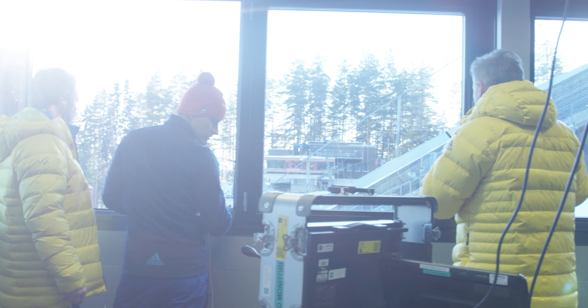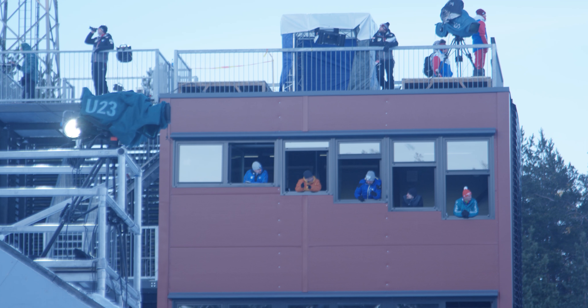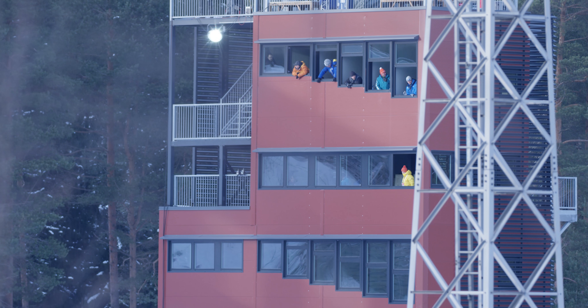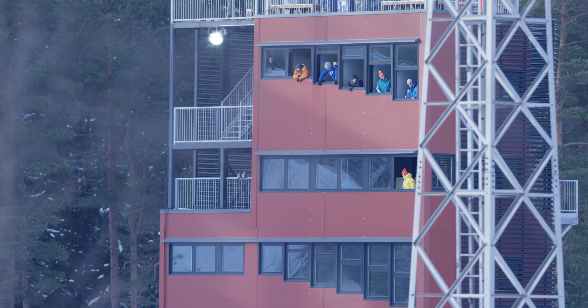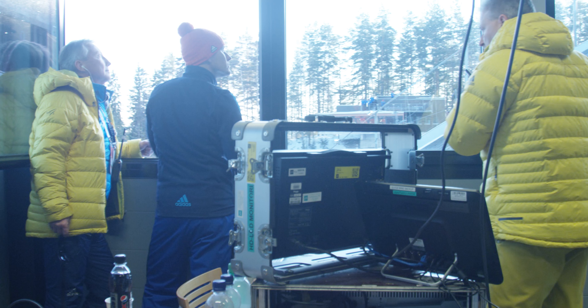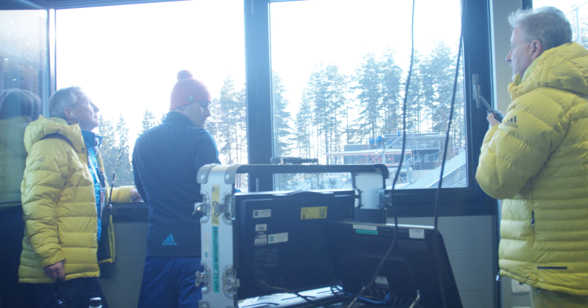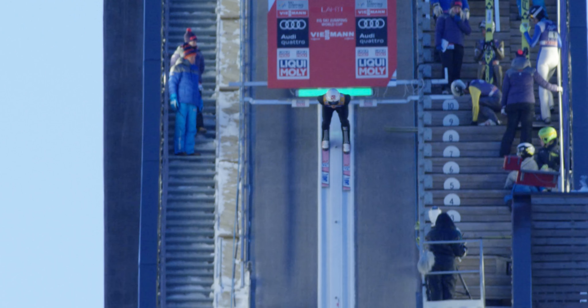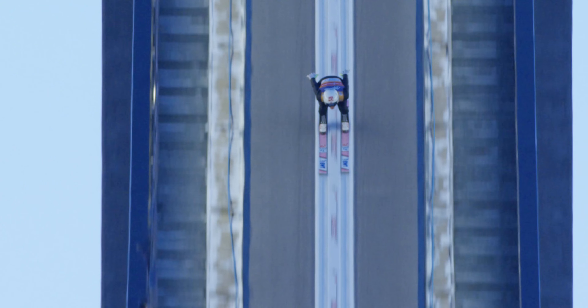Here we are at the jury room, located in the judges tower or jury tower, where the officials who run the competition are located. Here we have the technical delegate, who is the head of the complete organization. Then Borek, who is also the starter, giving the green light for the athletes and taking care of safety.